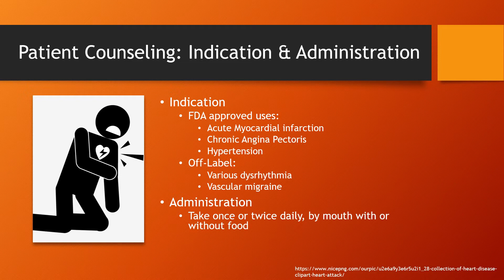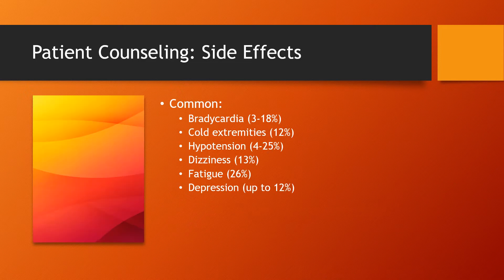For administration, it's pretty basic — take once or twice daily by mouth with or without food. Some common side effects that patients might run into while taking this medication consist of bradycardia, cold extremities, hypotension, dizziness, fatigue, and/or depression.